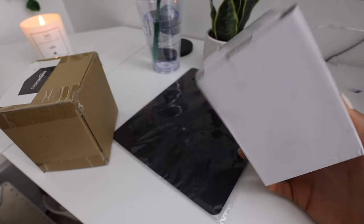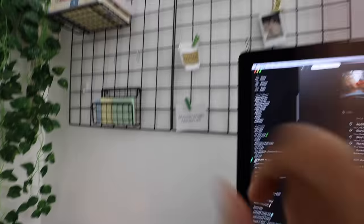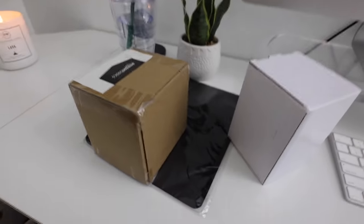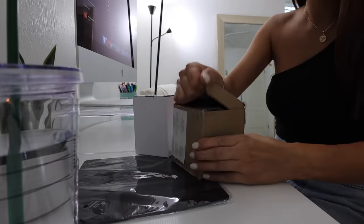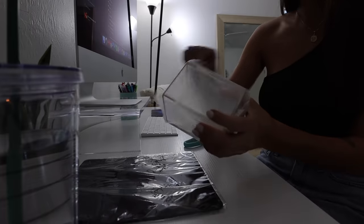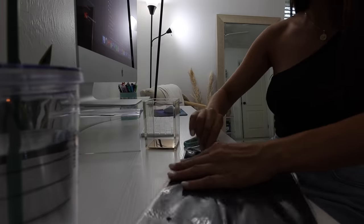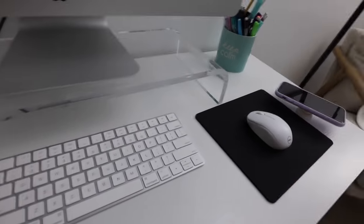I got my packages in from Amazon that I ordered yesterday — they were all one-day shipping. This should be the pencil holder, here's the mouse pad, and then this is a little pencil cup that goes on the grid. I'm going to take these out and see how they look. Here's how the mouse pad looks — I really like it, very simple and black.